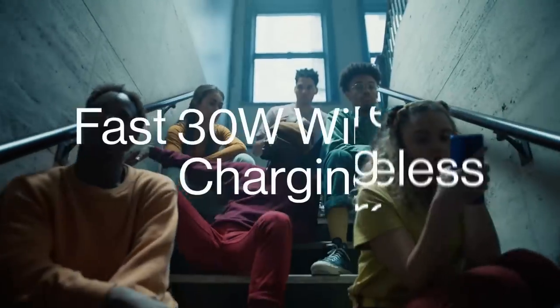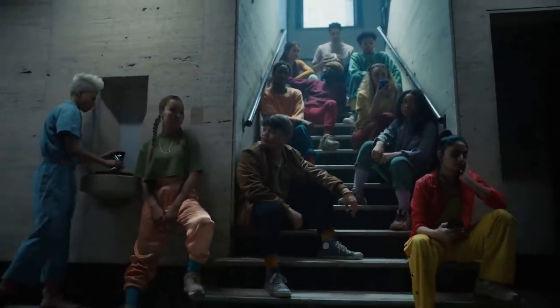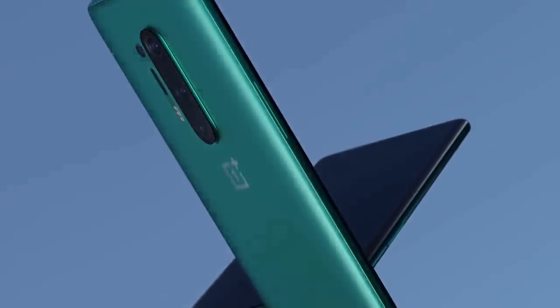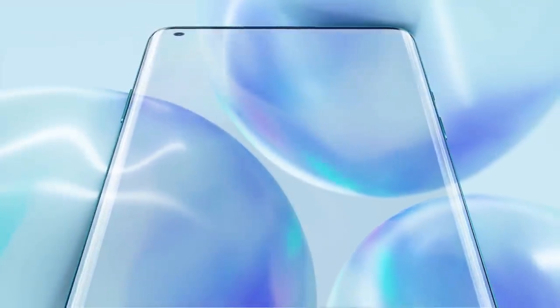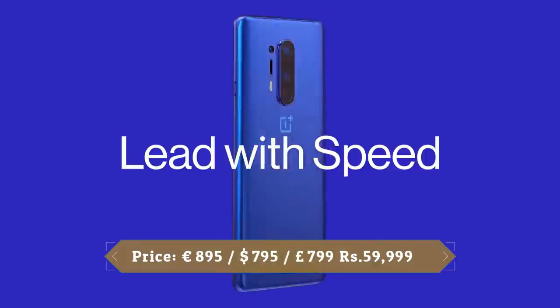The OnePlus 8 Pro comes with a sizeable 4510mAh battery, the biggest OnePlus has ever put in a handset. It could comfortably last a day on a single charge with typical uses including gaming, video playback, social media, messaging, video calls, and photography.